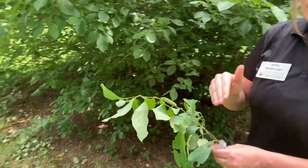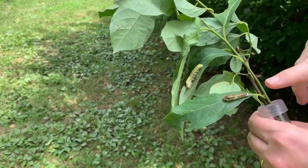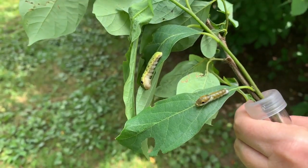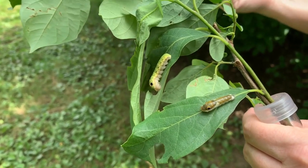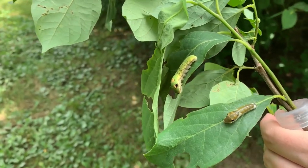The caterpillars eat, and they grow, and they shed their skin. Some of the early instars you can see here kind of look like bird poop. The idea is that birds will fly overhead, look down and see this, think it's bird droppings, and leave it alone.